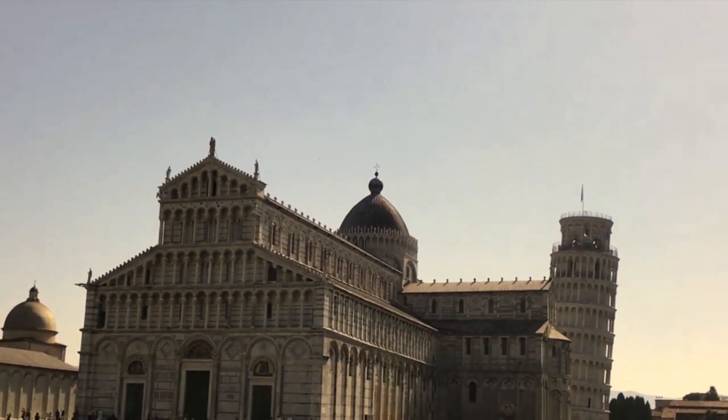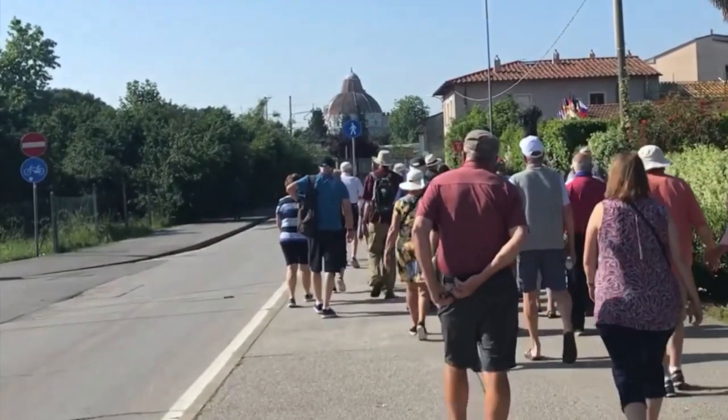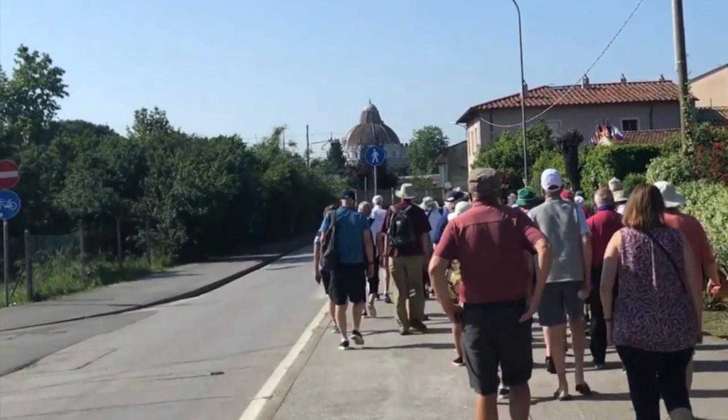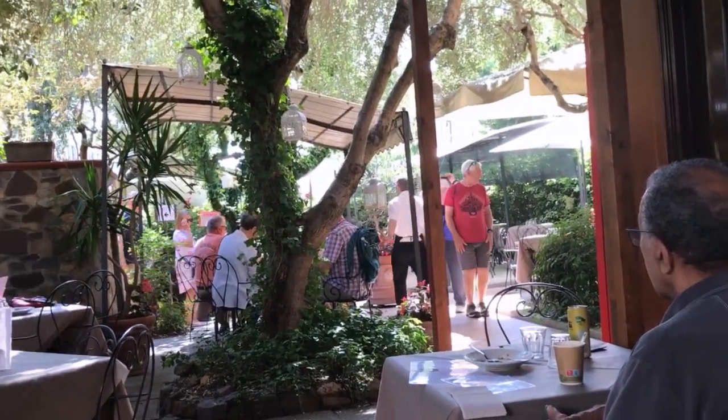We found on this tour that when going to Pisa there's a lot of walking and standing, and unless you pay for a coffee there are no seats anywhere for you to sit on throughout Pisa.